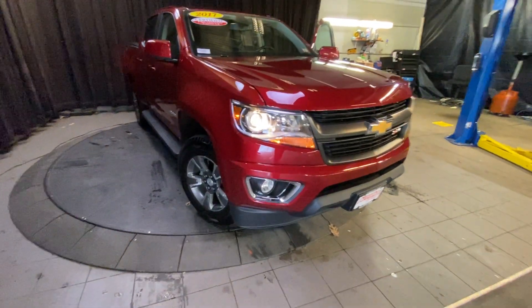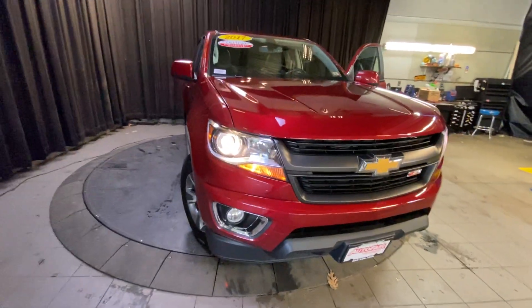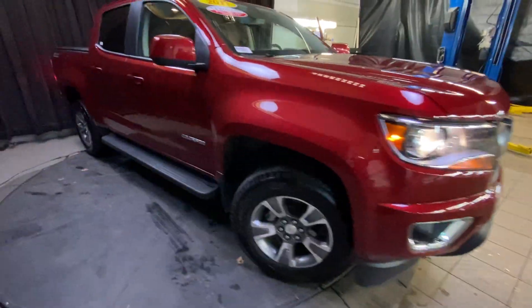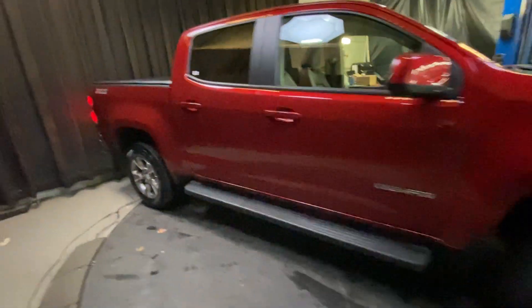Good afternoon, Kenneth. My name is Noah from AutoFair Honda. Coming to you today with a 2017 Chevy Silverado. I just want to do a quick walk around for you so you can see the whole truck. It just got finished being cleaned up and everything, so it's looking beautiful and nice for you.